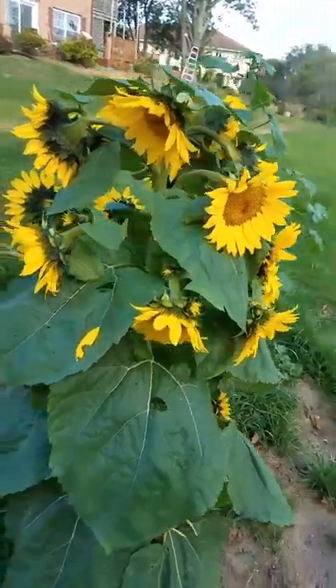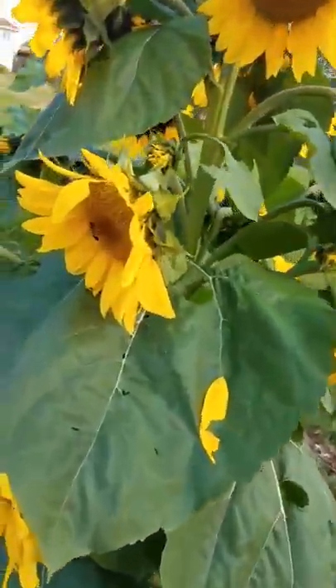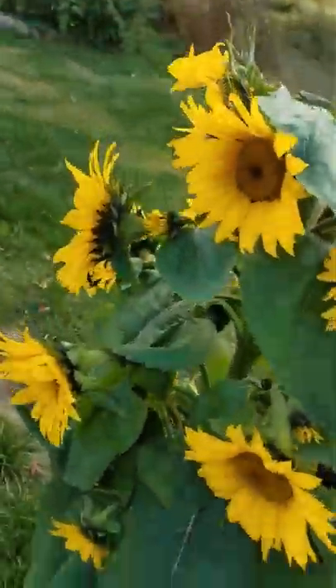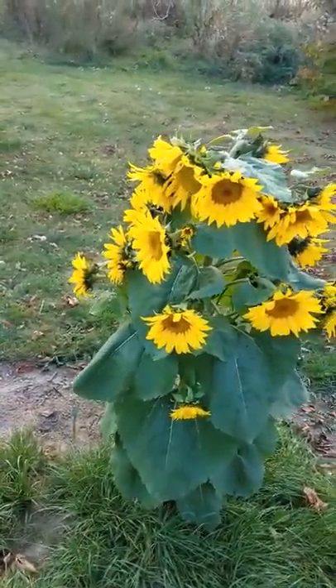This is incredible, this sunflower. There's a honey bee on it, there's another honey bee on that one, another one on that one. Beautiful. Thanks for watching this video.